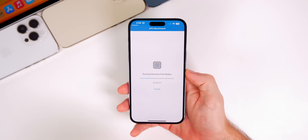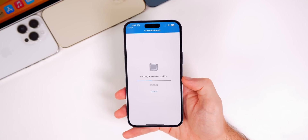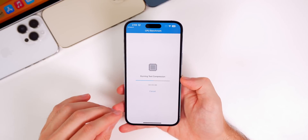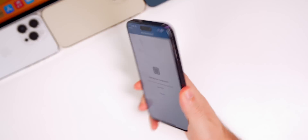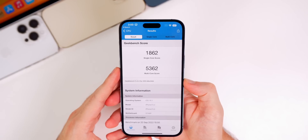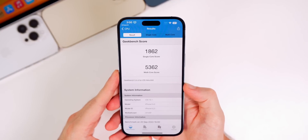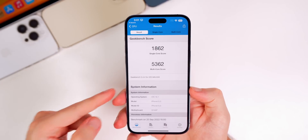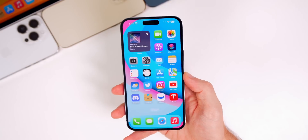Performance feels about the same as beta 1, which was already noticeably better than iOS 16.0. Running my first benchmark on the iPhone 14 Pro Max, I scored 1862 on single-core and 5362 on multi-core — pretty respectable scores. I'll save these results and compare them with future beta benchmarks in upcoming videos.